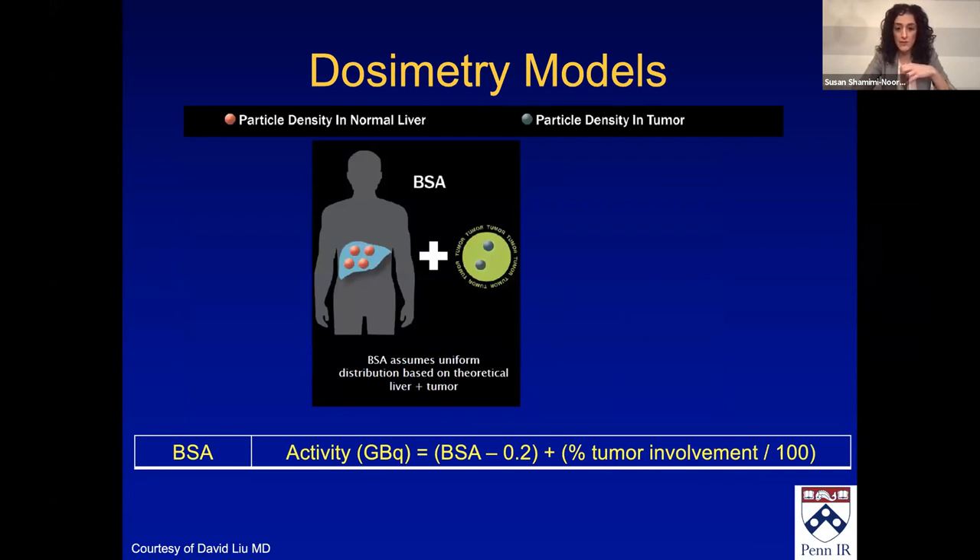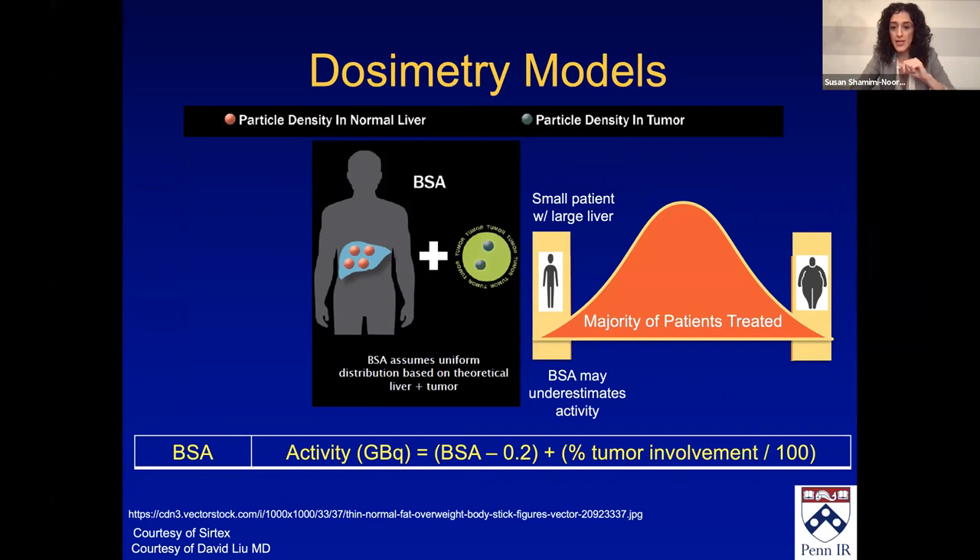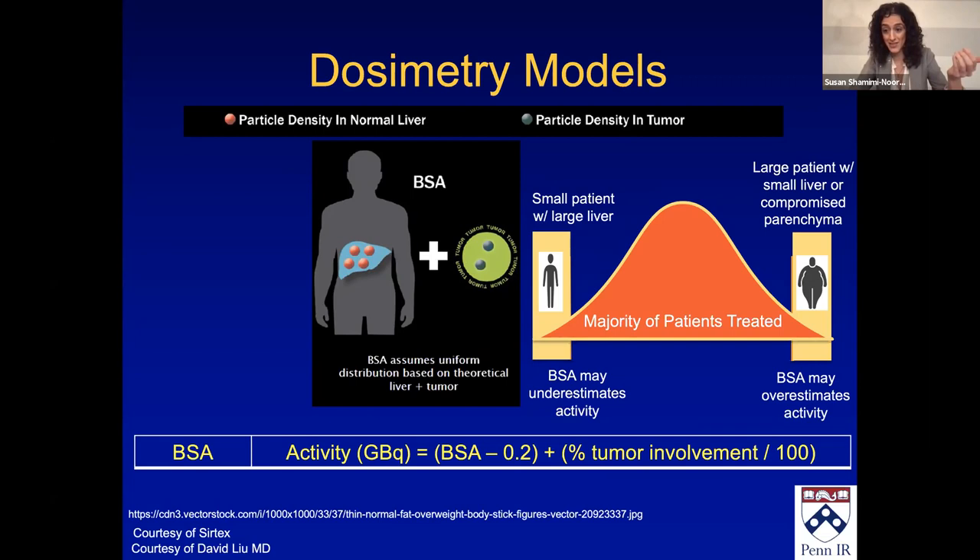The body surface area method gives you a theoretic normal liver volume. Unlike MIRD, it does take into account how much tumor is there — the tumor fraction. But it does not take into account the T-to-N ratio or the heterogeneous dose distribution within compartments. BSA is in the IFU of the resin microspheres. You have to be careful though: in small patients with large livers, it underestimates the activity you need, and in large patients with small livers, it overestimates it. So I also check partition as well, although our group tends to do BSA.